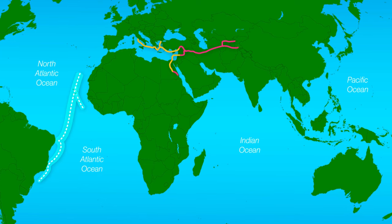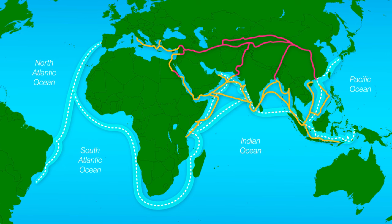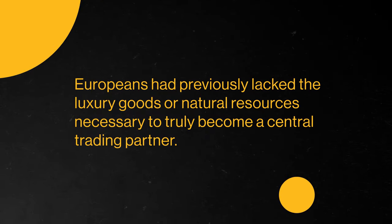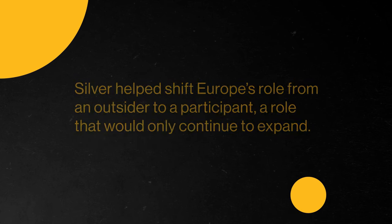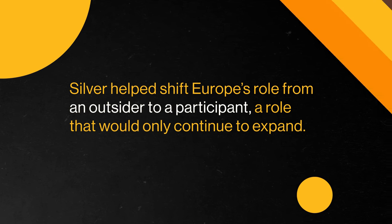Globally, the silver trade provided a way for European merchants to enter and expand their role in the global market. There were already large networks of trade across both land, like the Silk Road, and sea, like the Indian Ocean. But Europeans had previously lacked the luxury goods or natural resources necessary to truly become a central trading partner. Silver helped shift Europe's role from an outsider to a participant — a role that would only continue to expand. But the true price of economic expansion is messy. We all want nice things, but those things can be expensive. And as we can see with the silver trade in Potosi, the way these things become affordable is often through the gross exploitation of labor. That method of economic expansion wasn't new to the world, but over the next few centuries, we'll see it rise more and more.